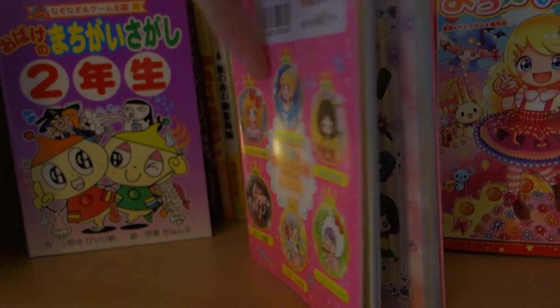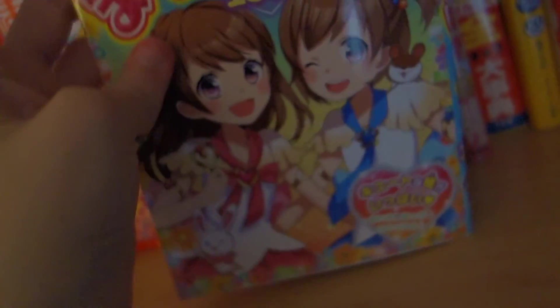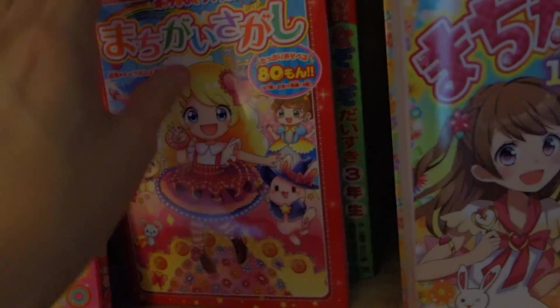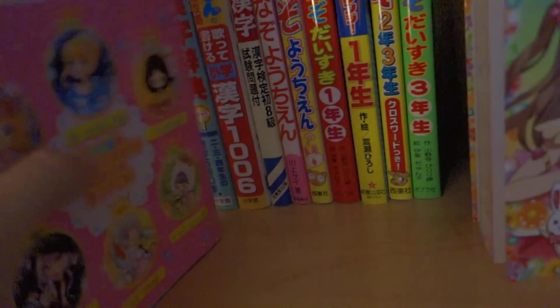So basically you just find the difference on each page, and then it does have like a little story about the picture up here in Japanese, of course. This one definitely has a lot, and it has some super cute artwork. I definitely recommend these if you're interested in studying Japanese or if you like Find the Difference kind of books. These also make really great bathroom books.